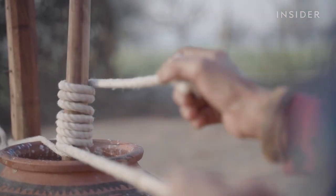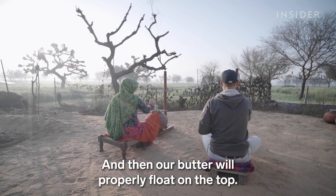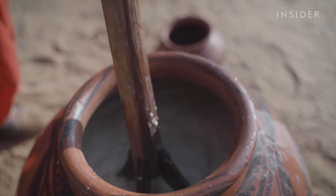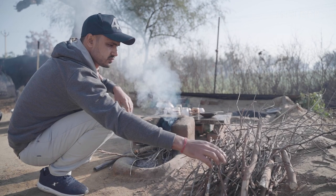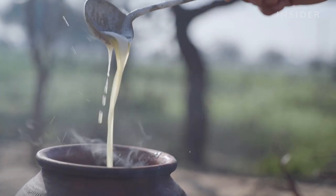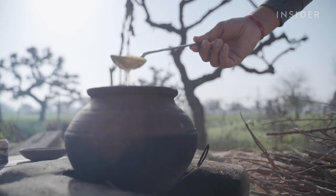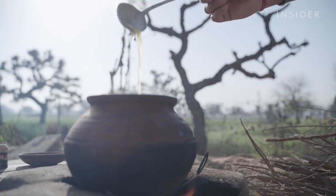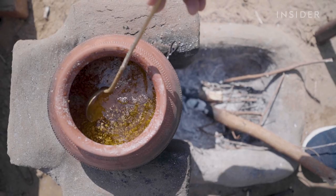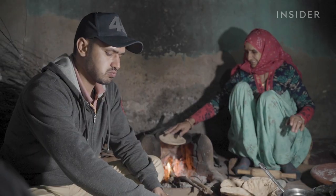It takes about an hour of continuous churning to separate the butter from the buttermilk. The result of all that churning is makkan, or cultured butter. To turn it into ghee, Bhavish heats it up again. Heating the butter clarifies it, which means the liquid is separated from the milk solids. The longer he cooks the ghee, the nuttier the aroma and the deeper its golden colour. The sweet spot is usually around one to two hours. What's left in the pot is bilona ghee, ready to be shipped out and eaten — but only after a blessing from Sushila.